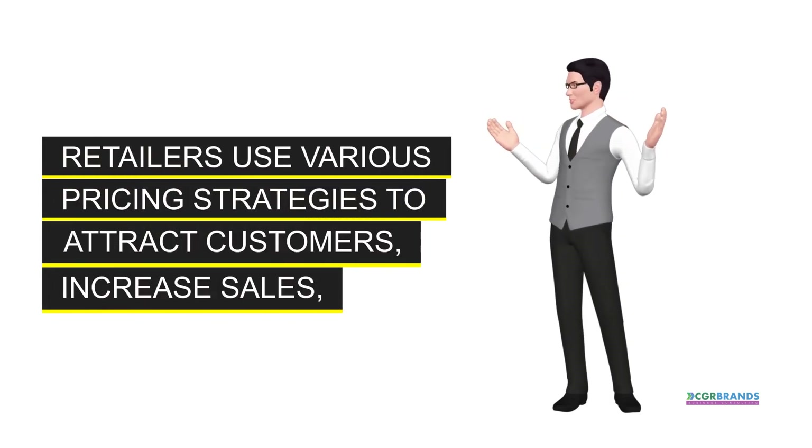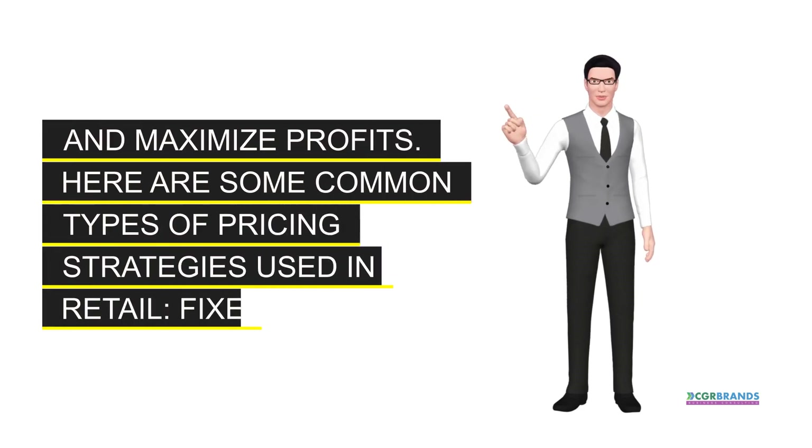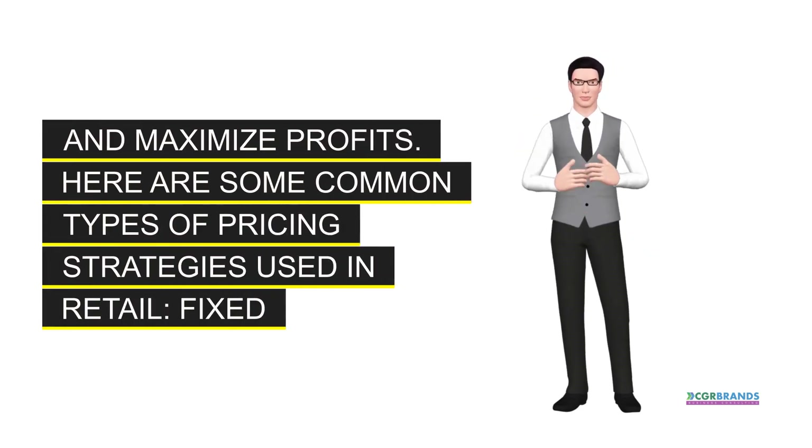Retailers use various pricing strategies to attract customers, increase sales, and maximize profits. Here are some common types of pricing strategies used in retail.